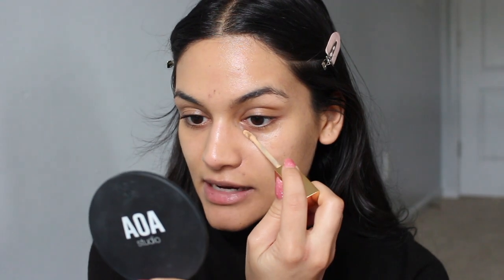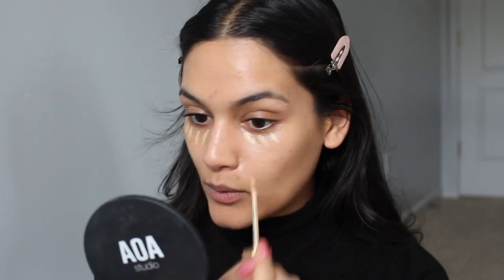I have my Glossier Stretch Concealer in G7 and also my Stay Naked Concealer from Urban Decay. I'm taking a couple of dots of the Stay Naked under my eyes, one dot on both sides of my nose, and a couple on my chin. The reasoning is I get quite a bit of redness around my nose and chin, and I like a little bit more coverage underneath my eyes.